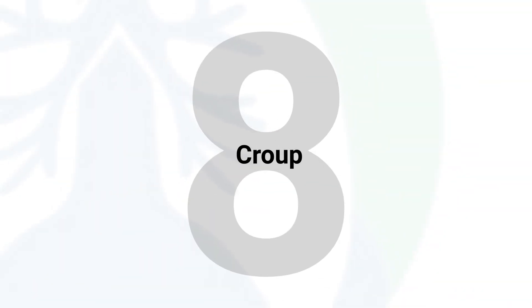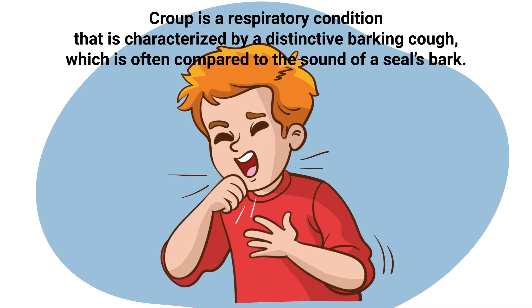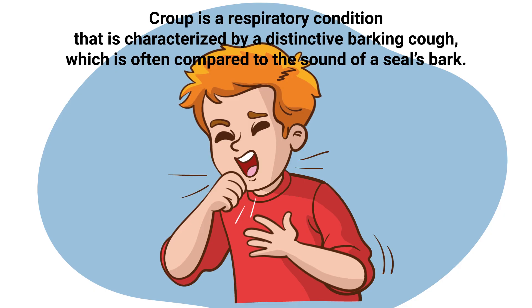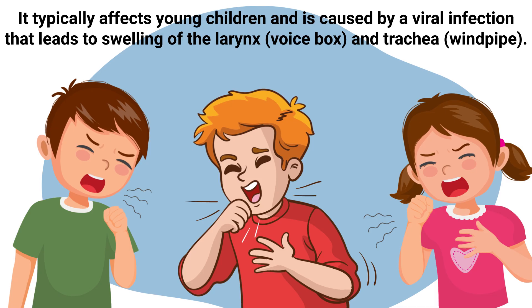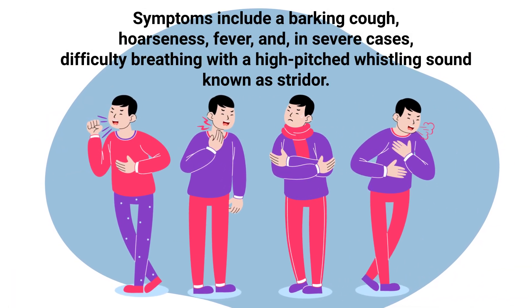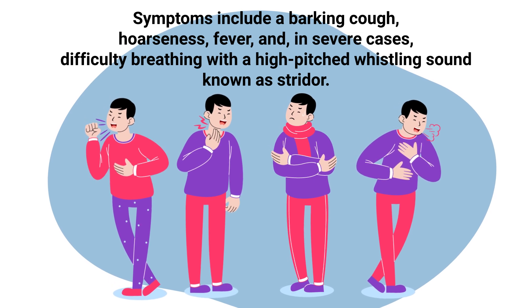Croup is a respiratory condition characterized by a distinctive barking cough, often compared to the sound of a seal's bark. It typically affects young children and is caused by a viral infection that leads to swelling of the larynx and trachea. Symptoms include a barking cough, hoarseness, fever, and in severe cases, difficulty breathing with a high-pitched whistling sound known as stridor.